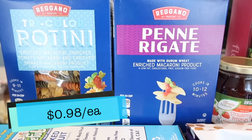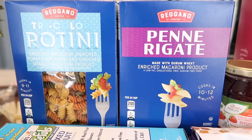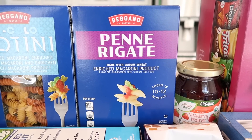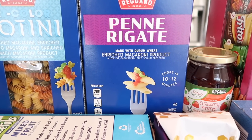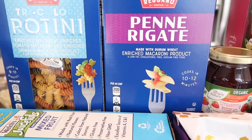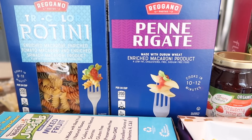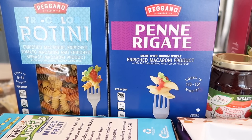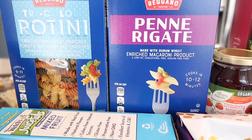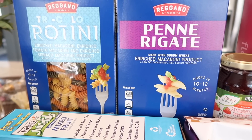I also got a couple of pastas — under a dollar each, which is amazing in this economy. I got tricolor rotini and penne rigate. Both are easy for my younger child to fork. Spaghetti turns into a huge mess when you're six — it ends up in his lap and I'm doing laundry for days — so I've switched to shapes that are easier to eat.